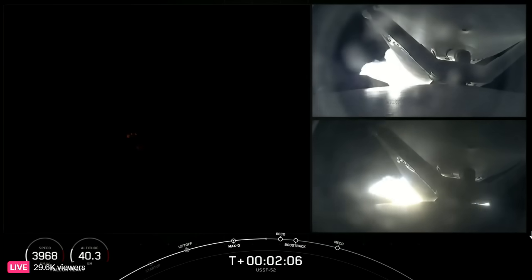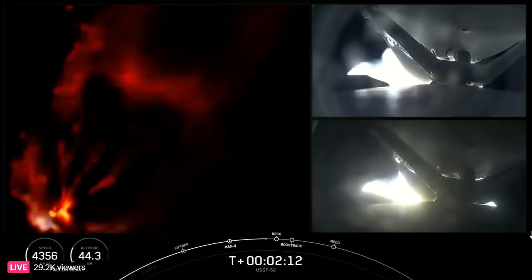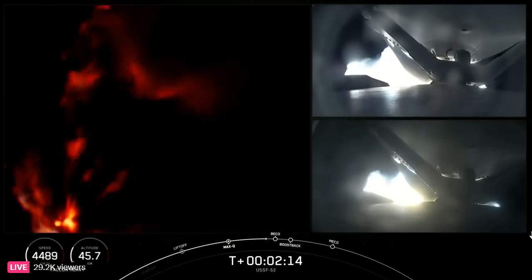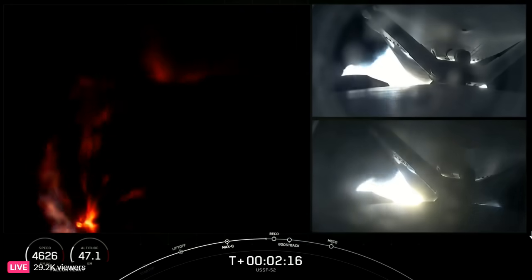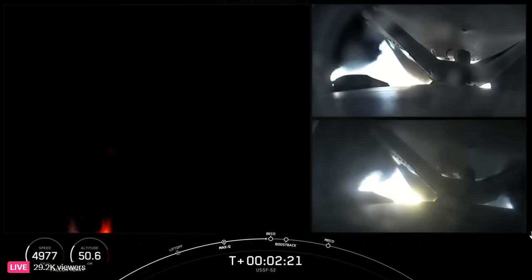On your right-hand screen, some views from the side boosters. And a really awesome view of Falcon Heavy on your left-hand screen with all of those engines burning really bright there. Coming up on BECO in a few seconds.